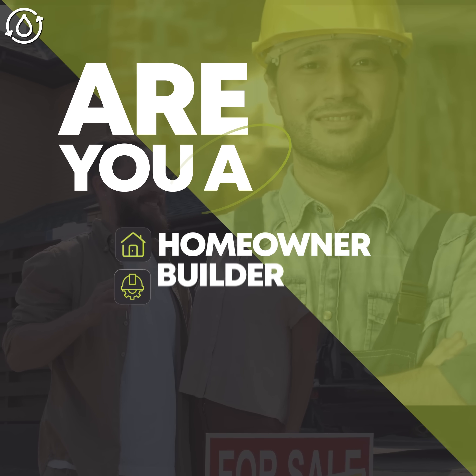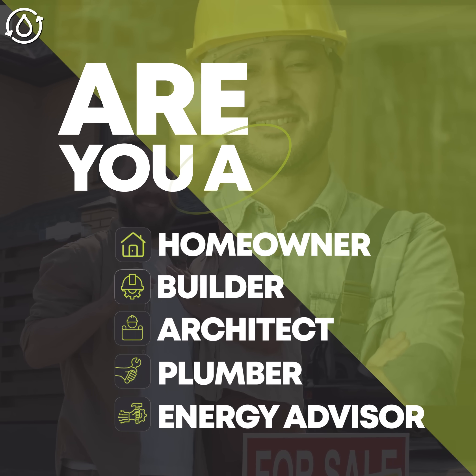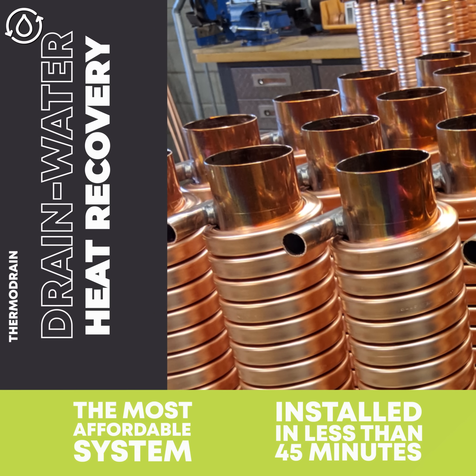Are you a homeowner, builder, architect, plumber, or an energy advisor seeking innovative, cost-effective solutions? Introducing ThermoDrain, the drain water heat recovery technology.